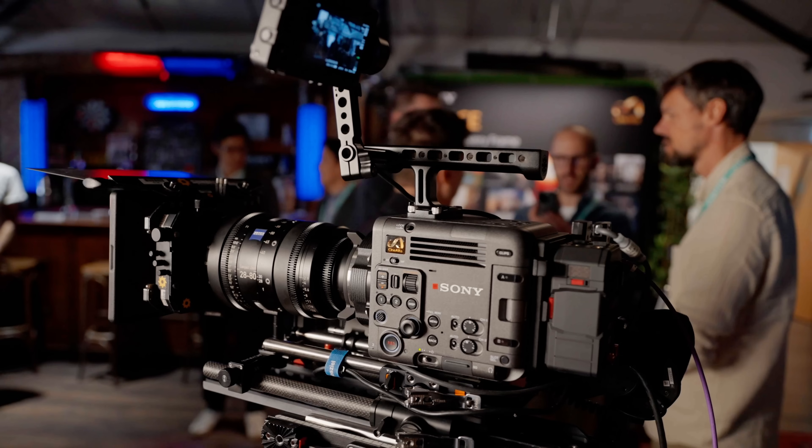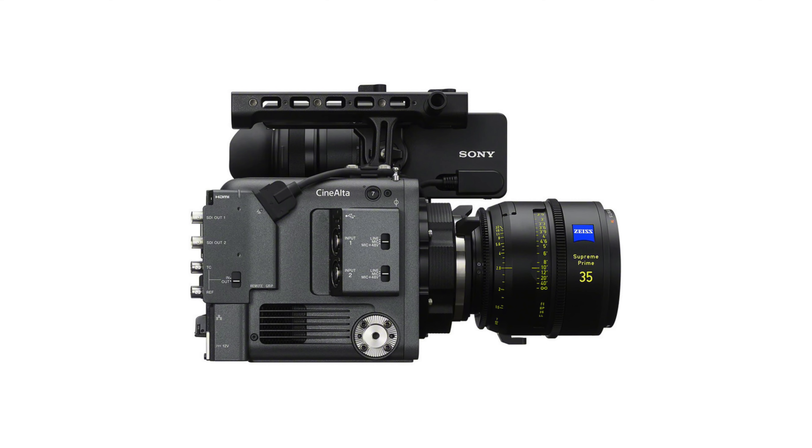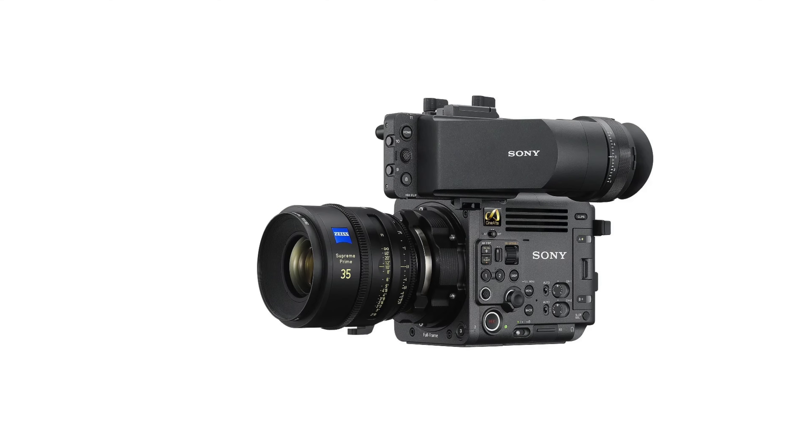And that may even include the brand new Sony Burano, which is the newest camera — to the best of my understanding — to use CFexpress Type B. It might be the first or almost one of the first Sonys to do it.